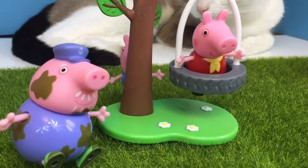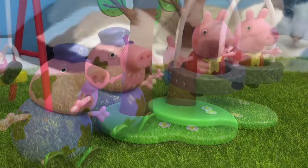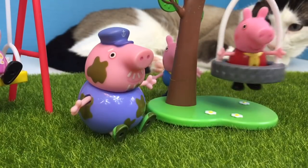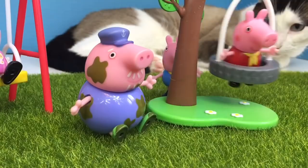George and Grandpa Pig are playing hide and go seek. Can you spot where George is? George, you're behind the tree — I see you!